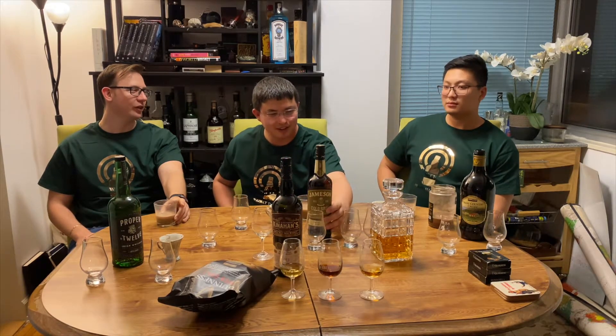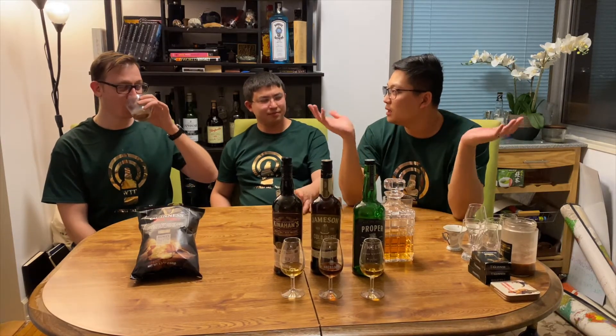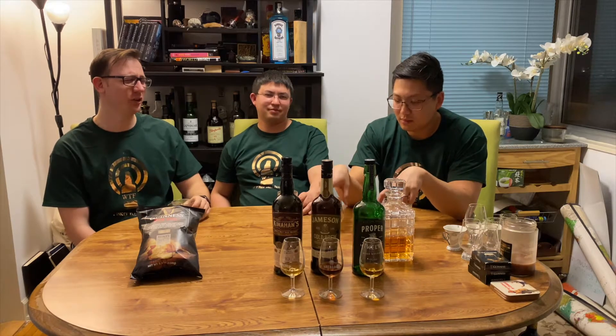I thought it was a whiskey until I tasted it. Then I realized it's not even close to a whiskey. The cocktails this time around was a resounding success. It was my favorite cocktail episode to date. Let's try these whiskeys we've set aside — does this taste different after sitting out for a while?